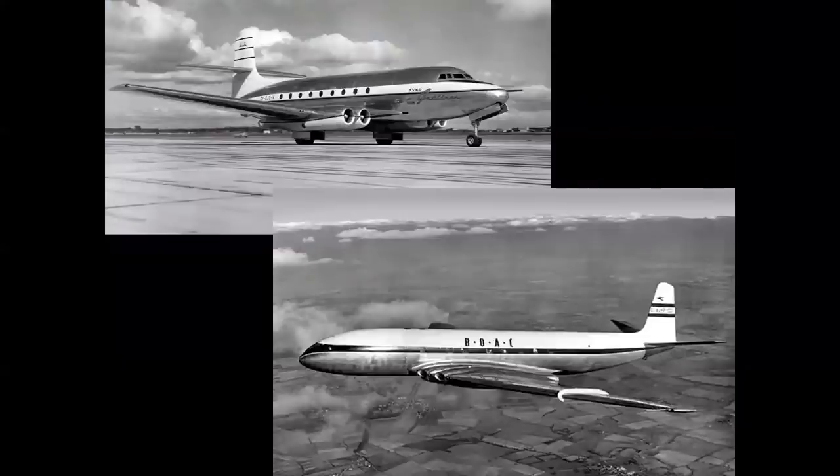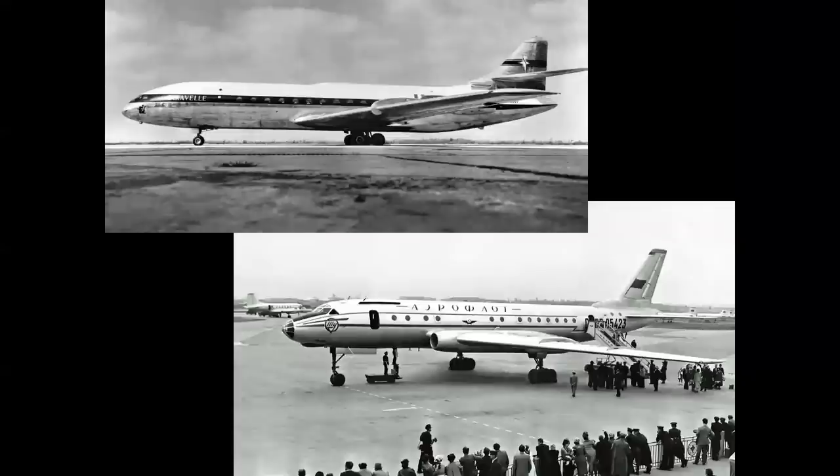Commercial jet aviation began elsewhere in the world — the U.S. was a little bit late to the party. In 1949, the Avro Jetliner from Canada and the de Havilland Comet from Great Britain made their first flights, and the Comet 1 inaugurated service in 1952. In 1955, the French Caravelle, seen at top with its rear engines and clean wing, became the first medium- to short-range jet airliner. And at bottom, the Tupolev Tu-104 from the Soviet Union inaugurated the world's first twin jet service in 1956, expanding service to Europe and the Far East in 1958.